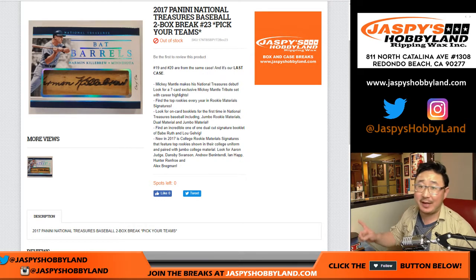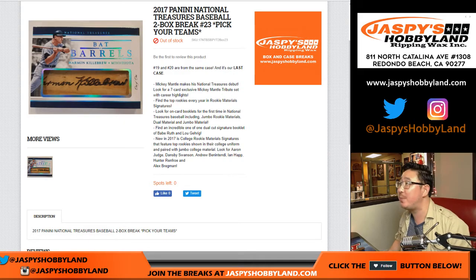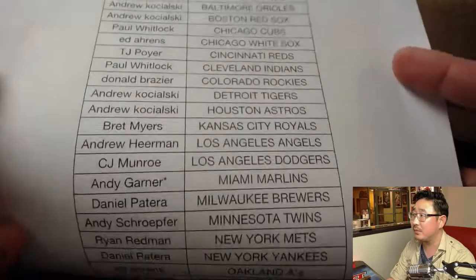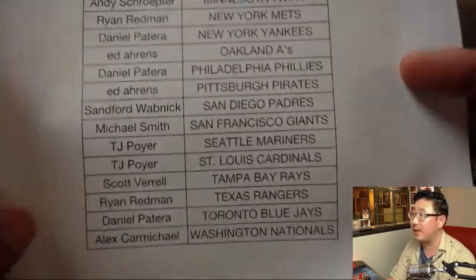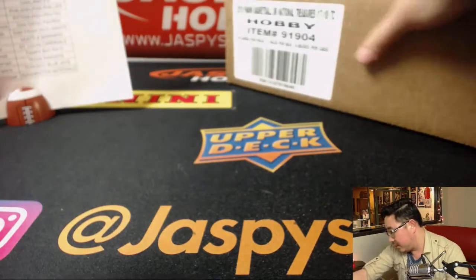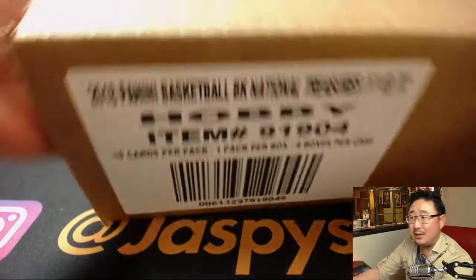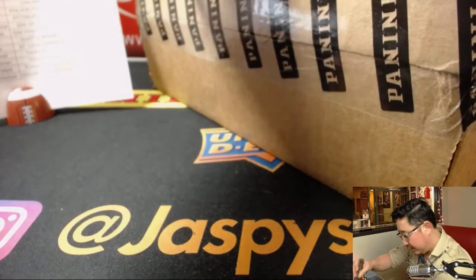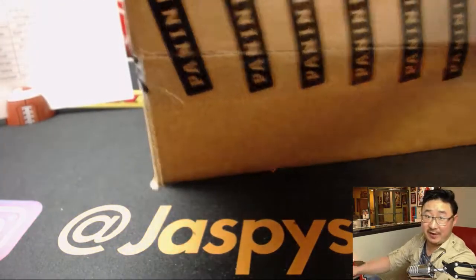For jazpiecehobbyland.com, doing a half case break from a fresh case of 2017 Panini National Treasures Baseball — two box, pick your team. Number 23 from jazpiecehobbyland.com. Big thanks to all these folks for hanging out with me on a Saturday night making all this happen. There's Andy with that last spot — mojo Marlins, good luck Andy, good luck to everybody. The other half of this case is already down to about three or four teams, so go to the website jazpiecehobbyland.com.